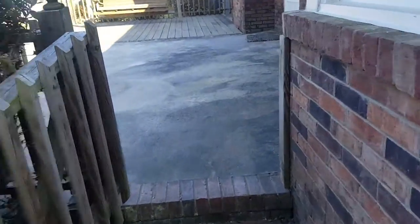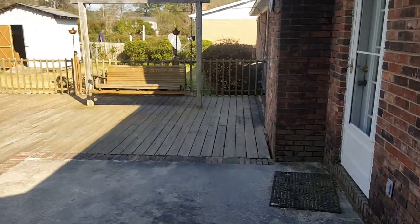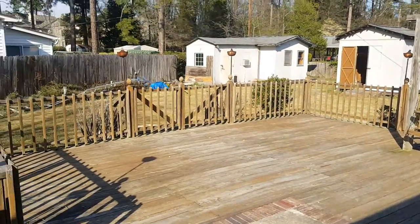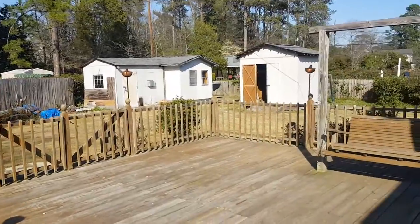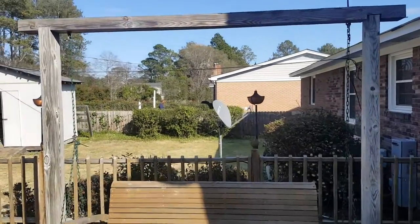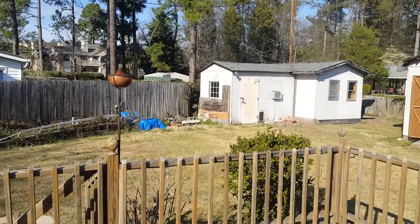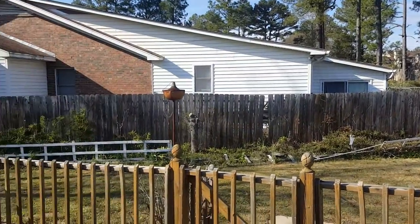All right, coming in from the backyard you have your deck with your swing outside. All right, let's go take a look inside the home.